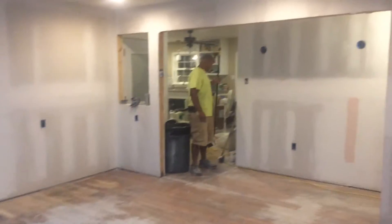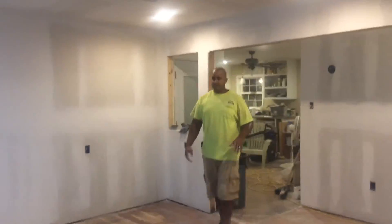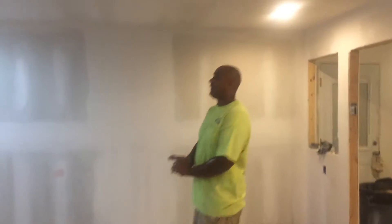Hey guys! How are y'all doing? It's been a while since y'all been here, but we've got everything floating taped. Looks great — it came out great. Really happy with it.